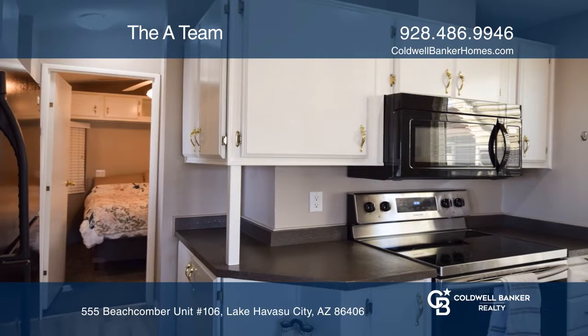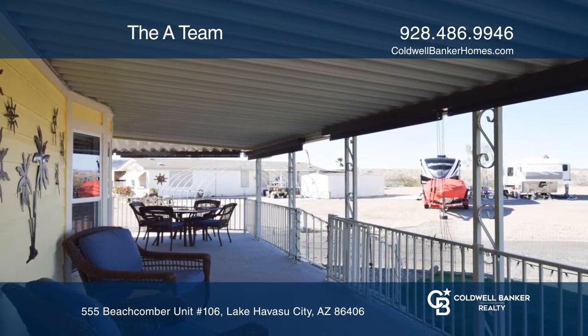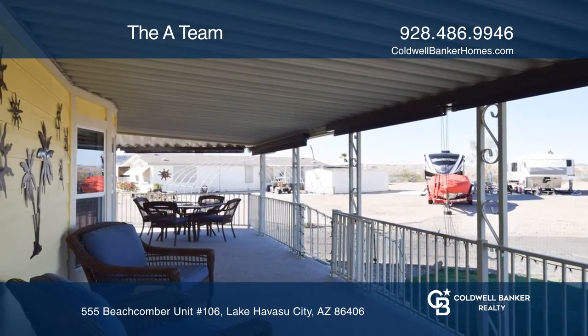The clubhouse includes a rec room, horseshoe pit, pool, and hot tub. This fully furnished home includes newer appliances, new decking, and a new roof.